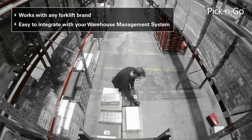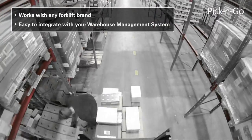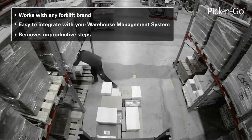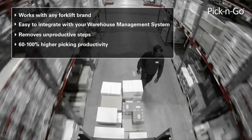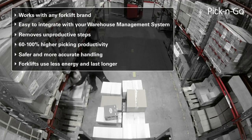With the Pick and Go system, you remove unproductive steps in your order picking process. Not only will this lead to 60 to 100% higher picking productivity, but also to a safer and more accurate handling. In addition, your forklifts also use less energy and last longer.